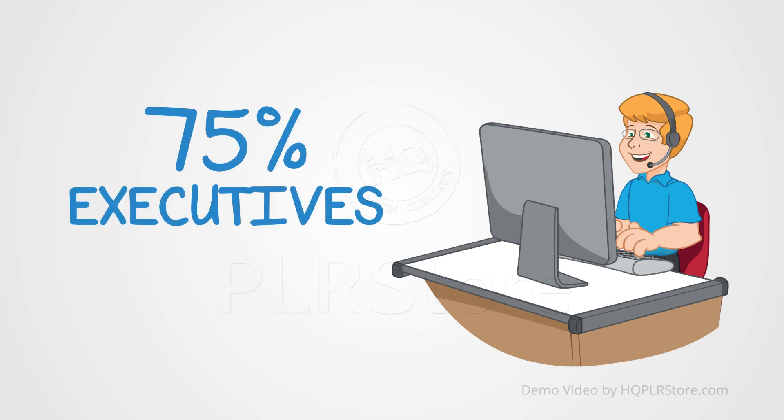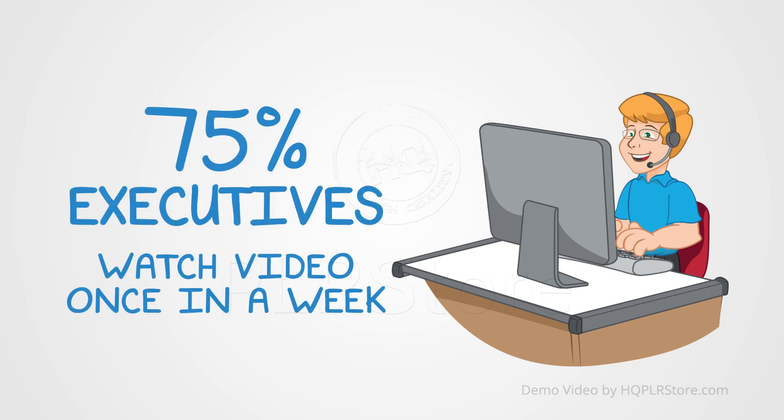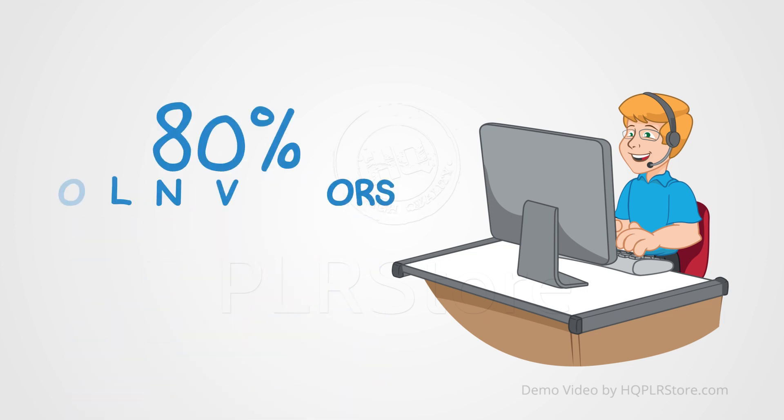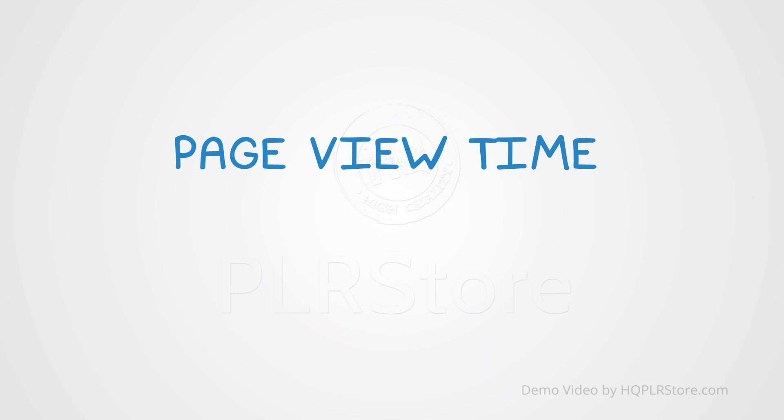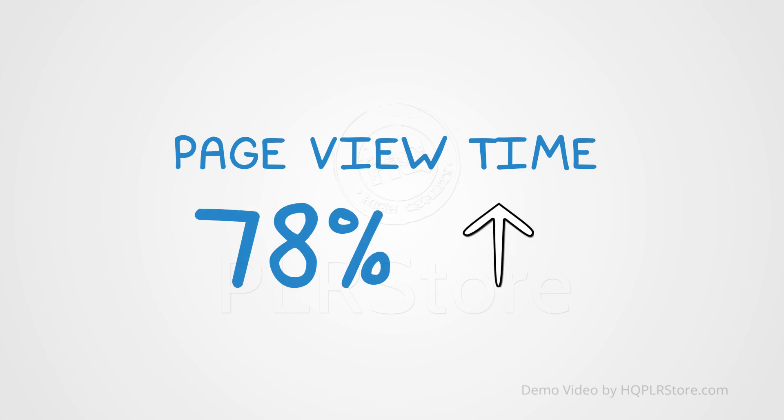75% of executives watch work-related videos on business websites at least once a week. 80% of your online visitors watch a video while only 20% actually read content. 72 hours of video are uploaded to YouTube every minute. Visitors stayed 78% longer on websites that used video than on websites that did not use video.